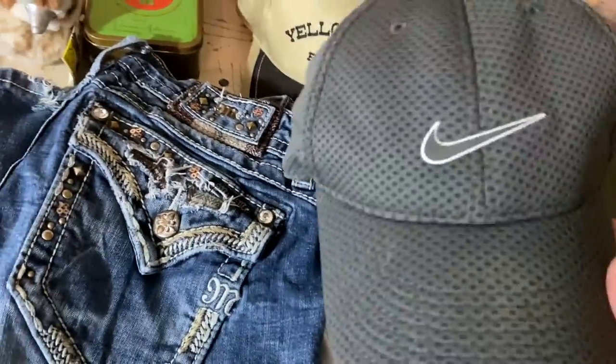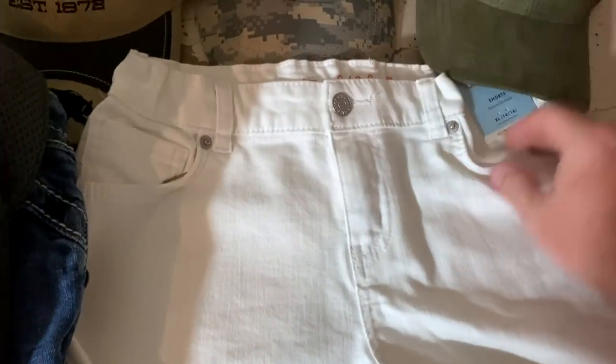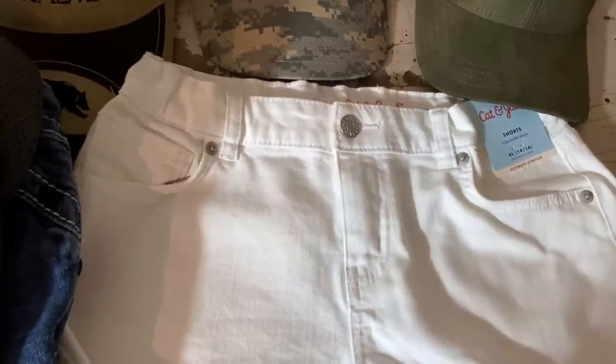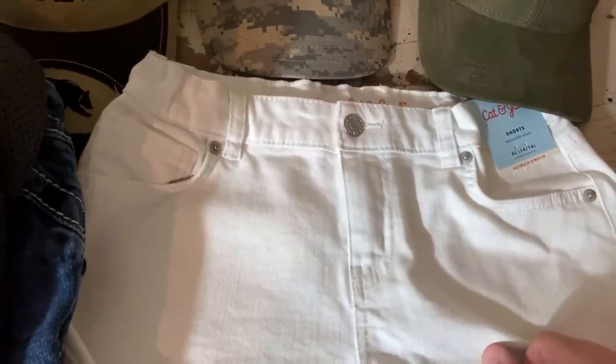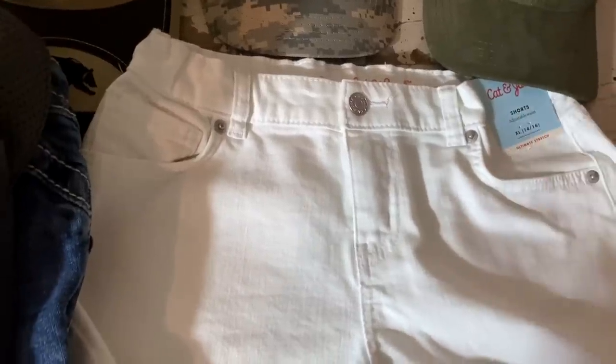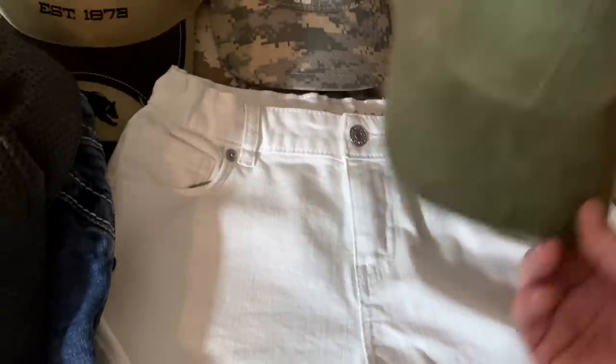Right here — this is Cat & Jack. Not worth a ton, but this was a fill-a-bag sale at a garage sale, so I shoved a whole bunch of shorts into a bag for $5. Knew with tags, why wouldn't I grab those? And they sold for $9.48 plus shipping. So one pair paid for an entire bag of clothes. Of course I'm going to do that.